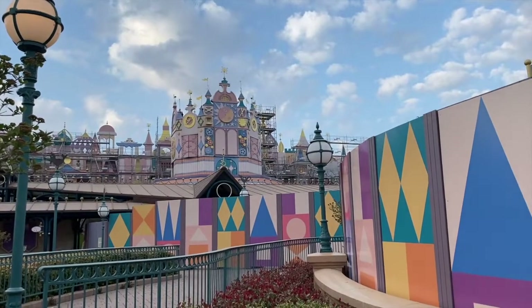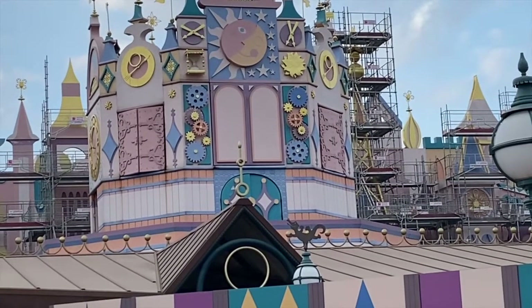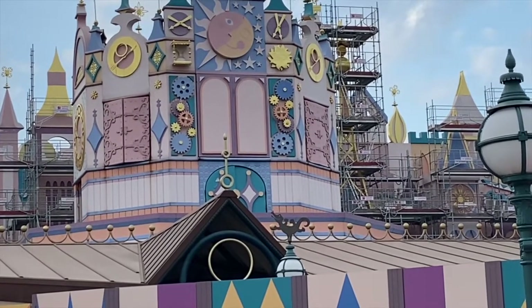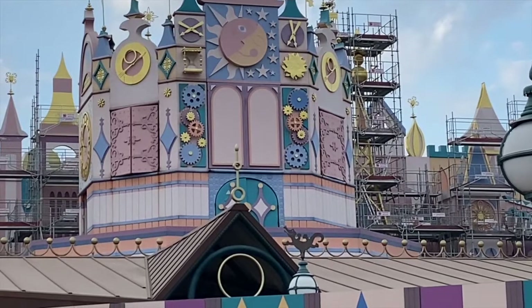For our next hidden Mickey back in Disneyland Paris, we are outside It's a Small World, which is closed at the minute. The hidden Mickey we're looking at is just under the clock face — there are two smaller circles and a bigger circle. If you look at the clock, come down to the left, there's a blue wheel — the fourth big one down — and it has two little yellow wheels above it. There is our hidden Mickey at It's a Small World.